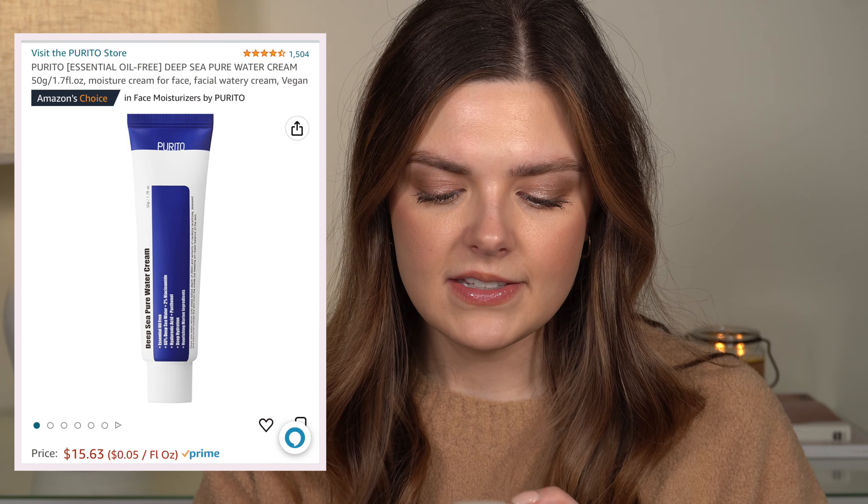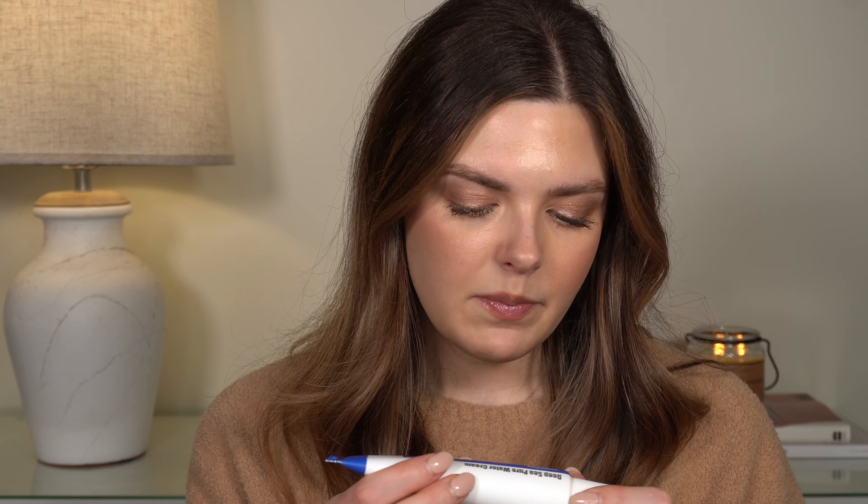I also got the Purito Deep Sea Pure Water Cream. I got this because on TikTok, a makeup artist I follow uses this in every single video and says it's a great makeup prep product. It has niacinamide, hyaluronic acid, panthenol, and nourishing marine ingredients. I'm really excited to try this — let me know if you've tried anything from this brand.